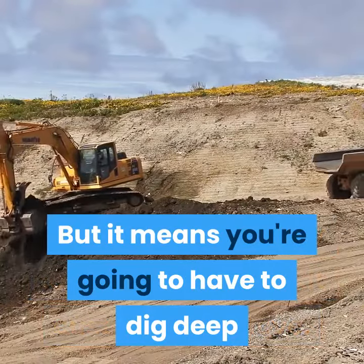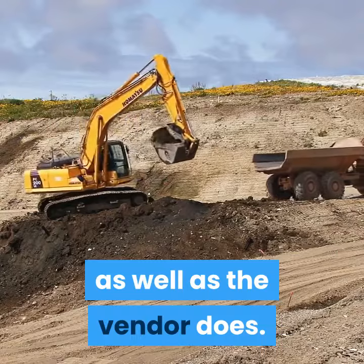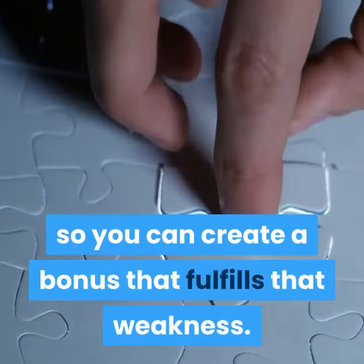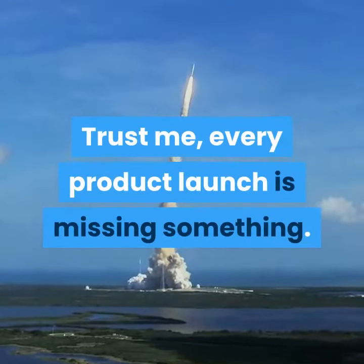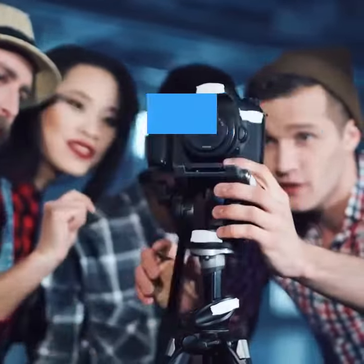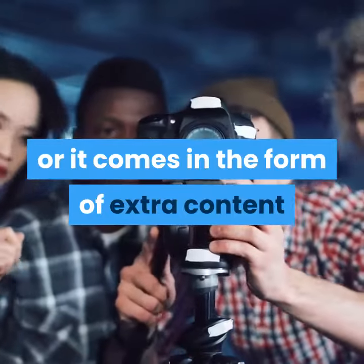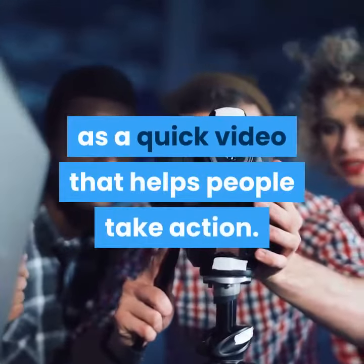But it means you're going to have to dig deep so you understand the product you're promoting as well as the vendor does. Your job is to find the missing ingredient so you can create a bonus that fulfills that weakness. Trust me, every product launch is missing something — whether it's a simple step-by-step guide written in layman's terms to help newbies better understand the content, or extra content in a different format such as a quick video that helps people take action.